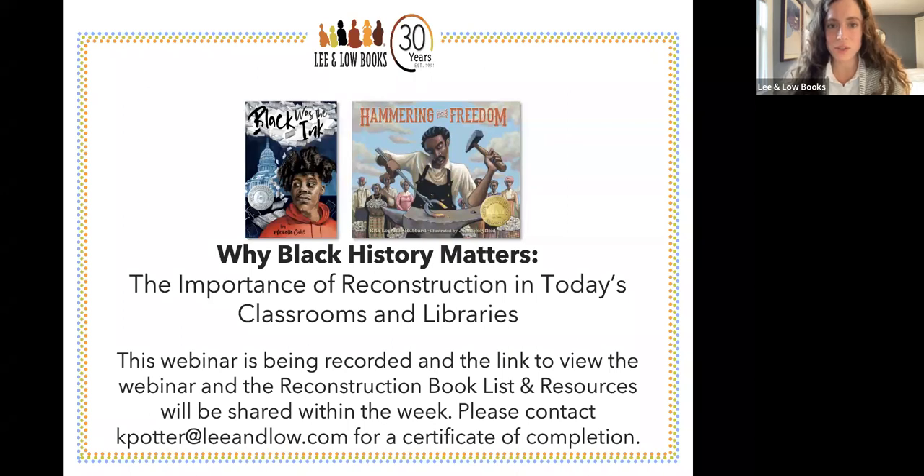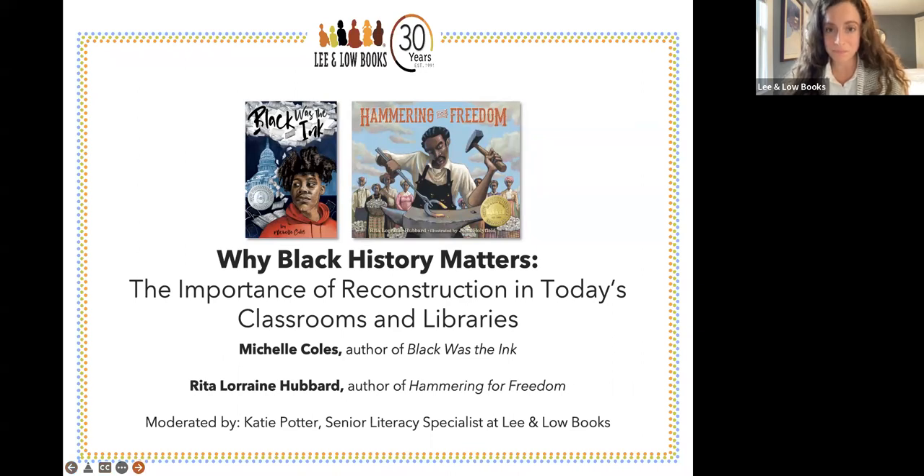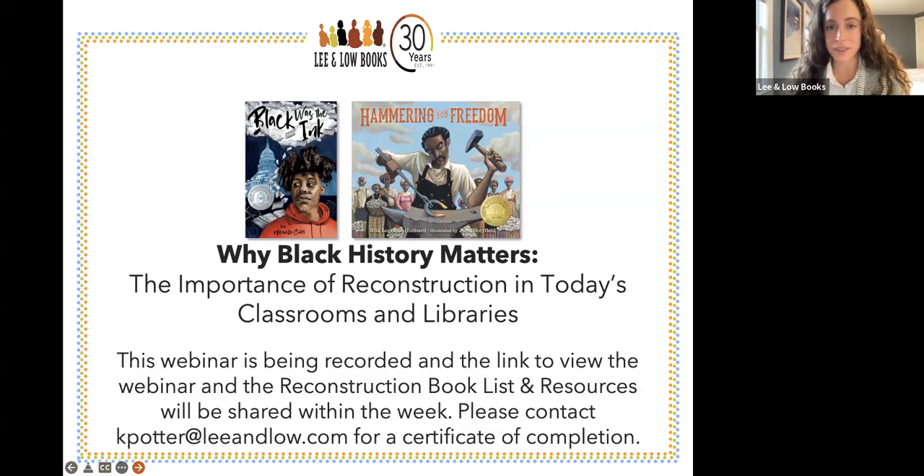Welcome to our webinar: Why Black History Matters — The Importance of Reconstruction in Today's Classroom and Libraries. I'm joined by Rita Lorraine Hubbard and Michelle Coles. I'm Katie Potter, the Senior Literacy Manager at Lee and Low Books, moderating today's discussion. The webinar is being recorded and the link, book list, and resources will be shared within the week. You can also contact me at kpotter@leeandlow.com for a certificate of completion.